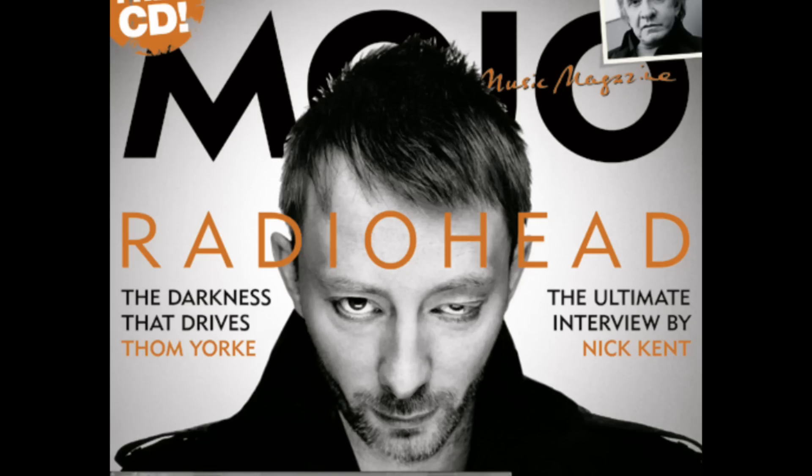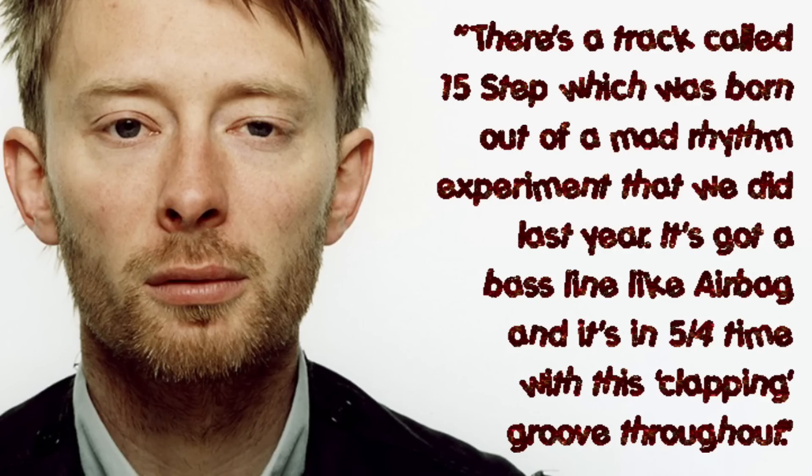In an interview in the August 2006 issue of Mojo magazine, Thom Yorke said: 'There's a track called 15 Step which was born out of a mad rhythm experiment that we did last year. It's got a bass line like Airbag, and it's in 5/4 time with this clapping groove throughout.'